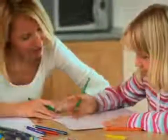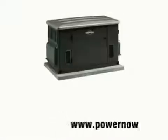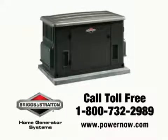Thanks to this key breakthrough in energy management technology, now you can enjoy the comfort of your whole house with a more compact, fuel-efficient, and affordable standby generator.